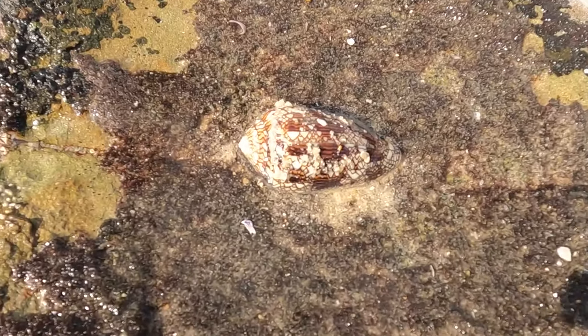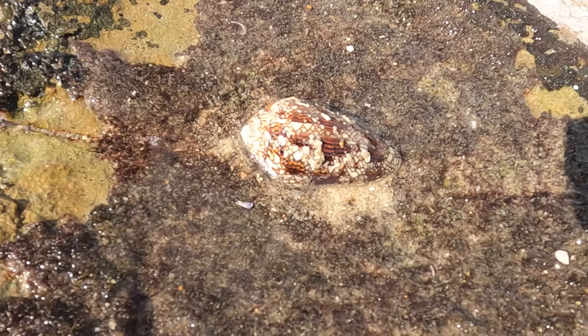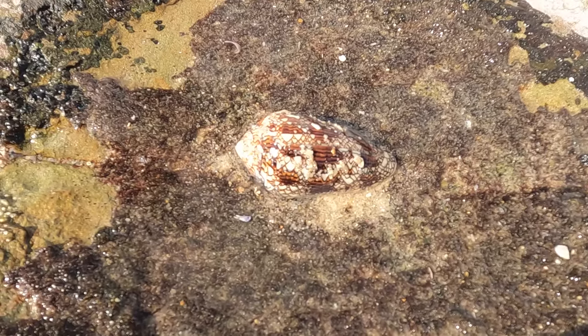That is a live textile cone shell — one of the most deadly animals on the planet. It's great to see these guys every now and then. That's just an incredible shell, but you have to be extremely careful. I wouldn't handle these guys if I were you, but I'm pretty confident around them.